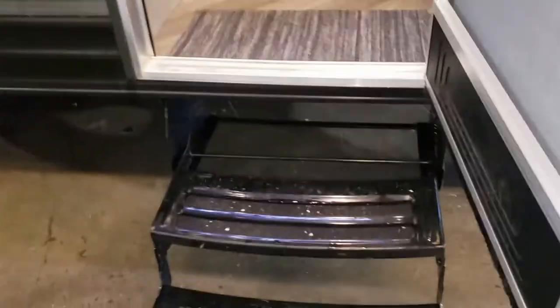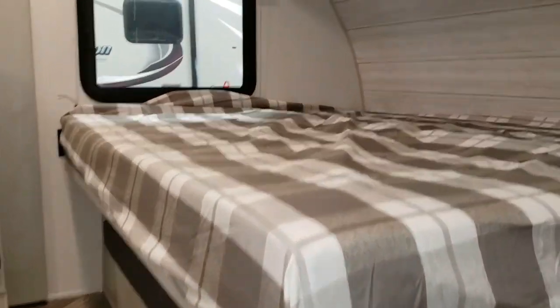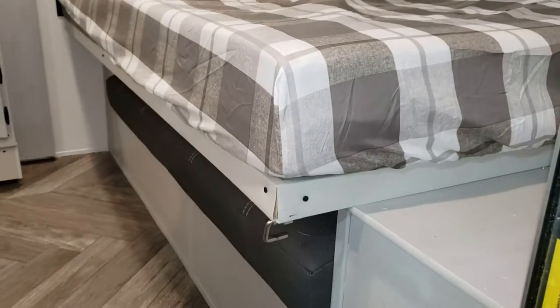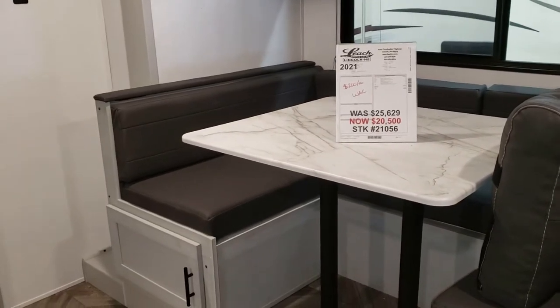As you look off to the right, you're automatically going to see the bed — that's a Murphy bed. We'll show you the rest of the coach and then come back to the Murphy bed. LED lights throughout. Nice herringbone flooring — beautiful flooring on these units. See how big that slide is? Full dinette folds into a bed, so this will sleep four comfortably.